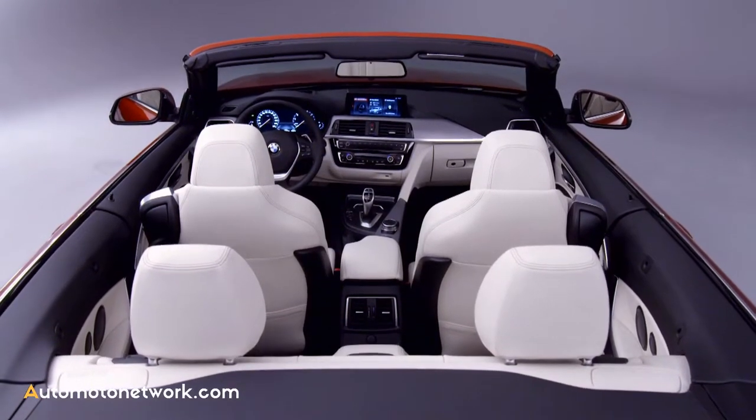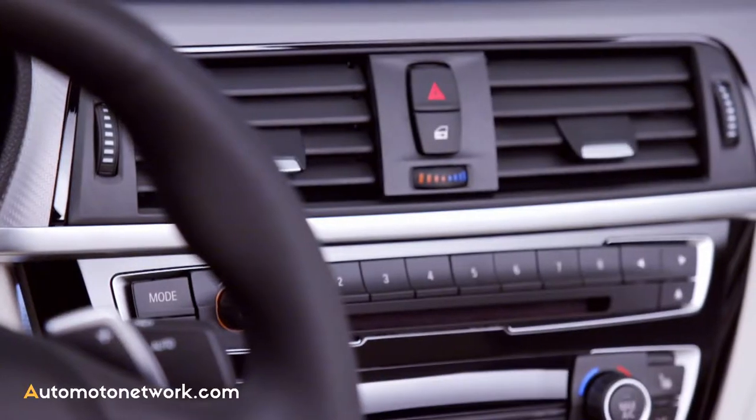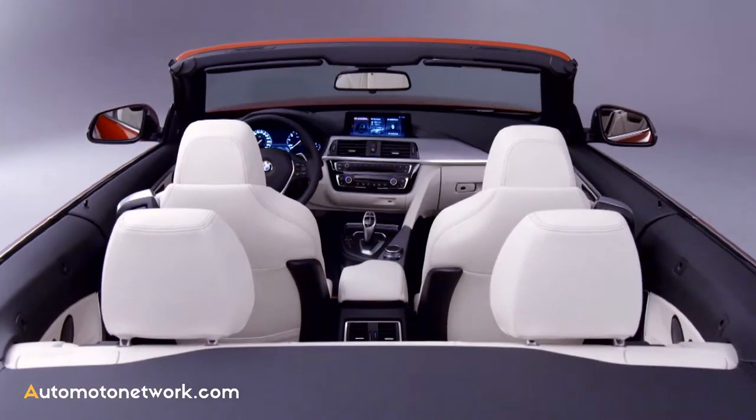The inside features three new leather upholstery variants and chrome and electroplated look applications. These, along with the center console in high-gloss black, add to the feeling of class in the interior.